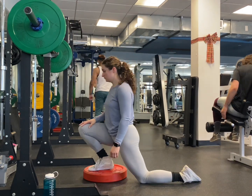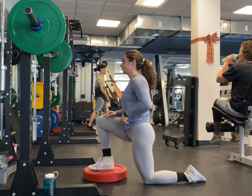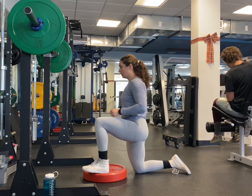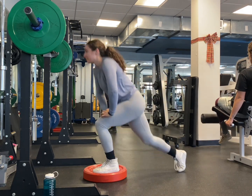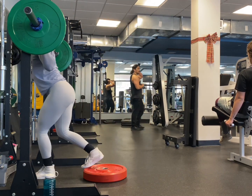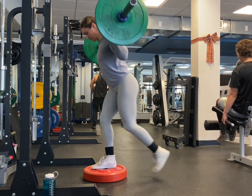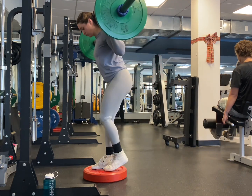Next, I'm moving on to a deficit reverse lunge. I have tens on the bar, so I'm moving 65 pounds. I have a step here so that I can bring my knee lower than my foot — that's what makes it a deficit. So when you're doing this reverse lunge, if your knee is going just about the same level as your foot, then it's not a deficit. But if your knee is going lower than your foot, which is what we're going for here, then it is a deficit lunge. I'm just warming up my hips a little bit, since my hip flexors can get a little tight after doing squats.